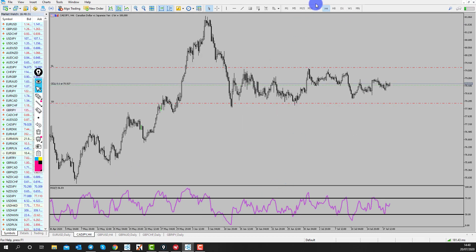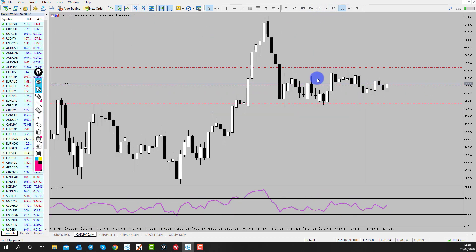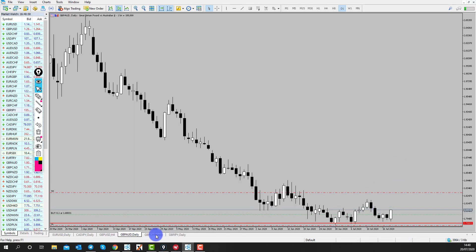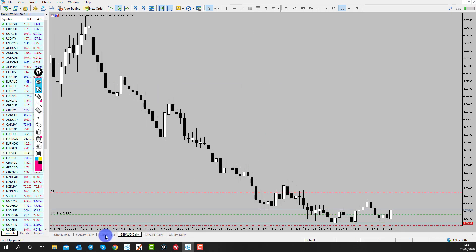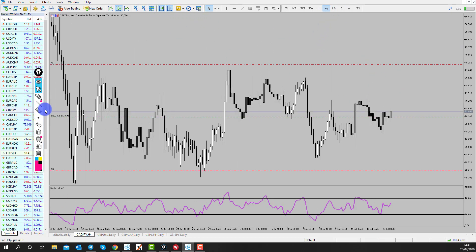The other open position we have is CAD Yen, which is just up and down like a yo-yo in a range. This is a great example of why trading ranges can be very difficult — price may not want to return back to the lows but may sit around the highs instead. When we trade the trend, we're getting those nice impulses to the upside, and while we may have been stopped out on one, we've still got two running towards our targets.